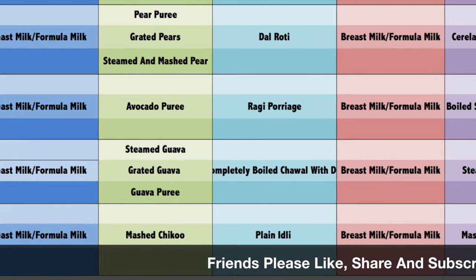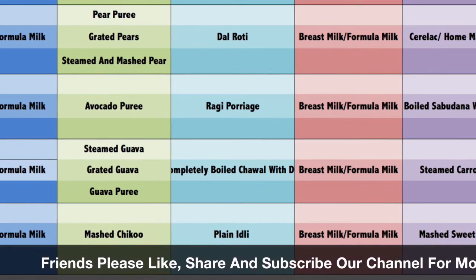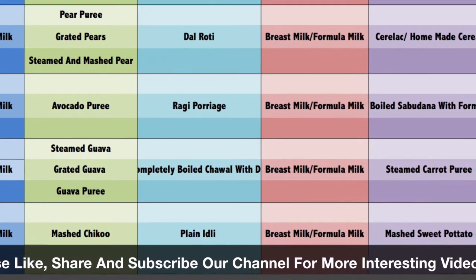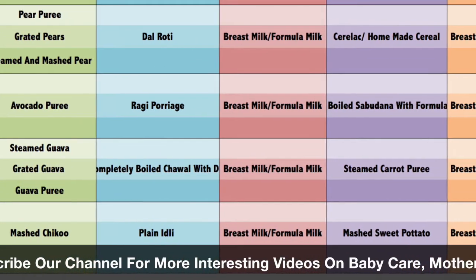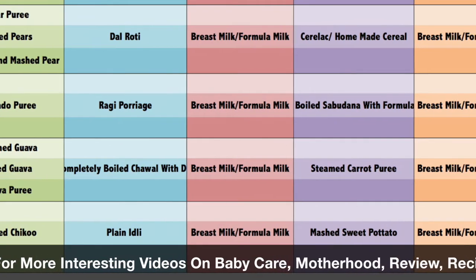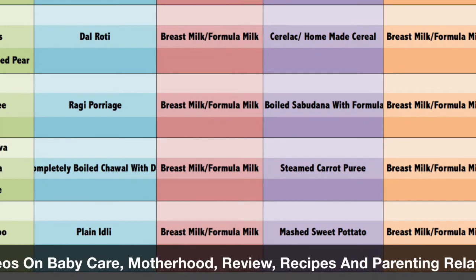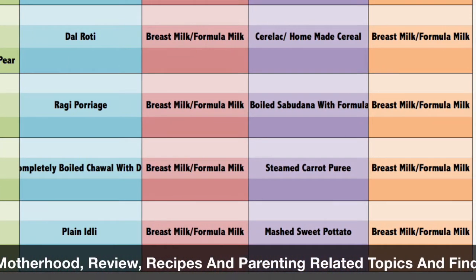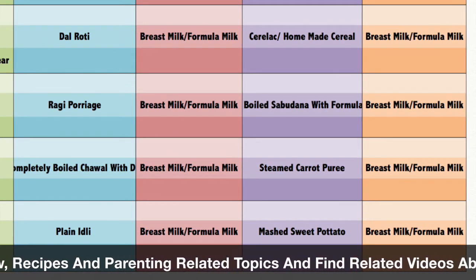At lunch time, you can give fully boiled food and a little bit of milk. As you can see on screen, you can give all the items. In fruits from 9 months onwards, you can give apple, avocado, banana, pears, peaches, plum — all these things. In fruits there are no restrictions, but just remember that your children have no allergies.